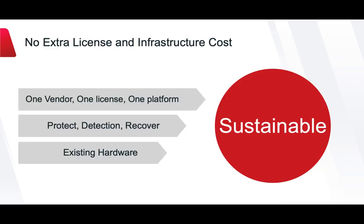With Veritas NetBackup and FlexAppliances, we've eliminated the need for additional infrastructure and software when isolating and protecting customer data from threats, while extending threat detection to modern application workloads.